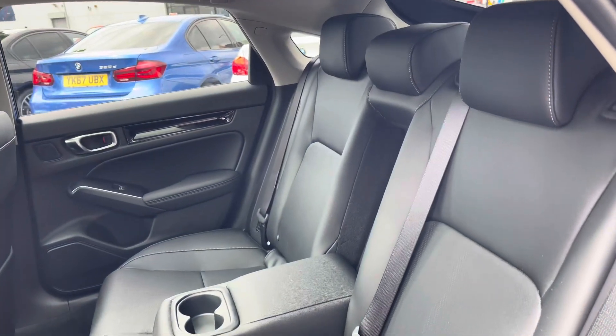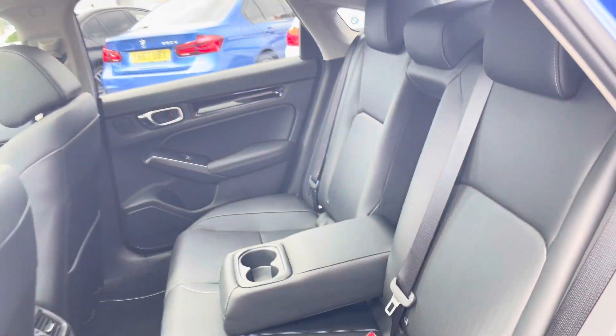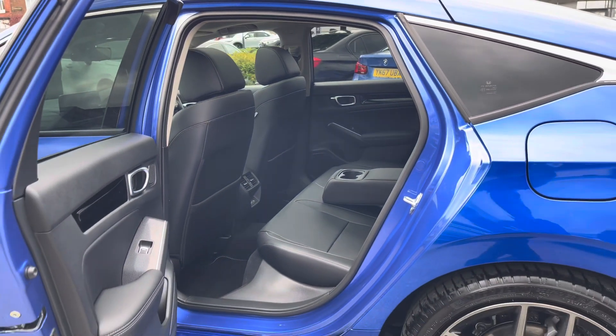Taking a look inside to the rear, you have a gorgeous black leather interior. It features ISOFIX points on the outer seats so you can easily fit a child seat into the vehicle.